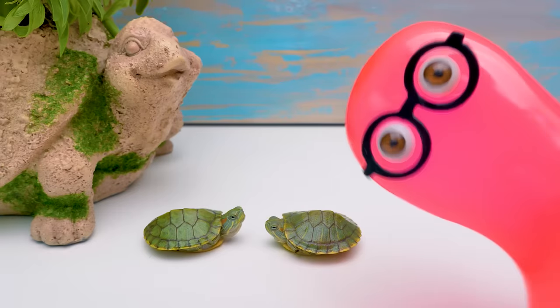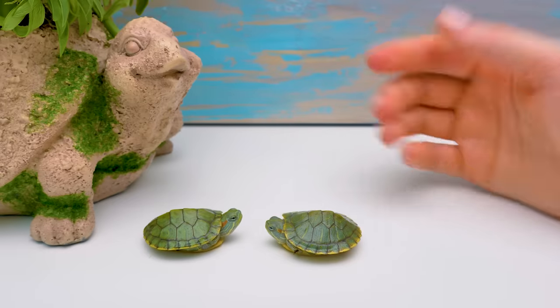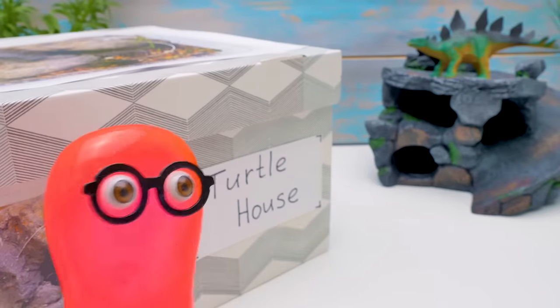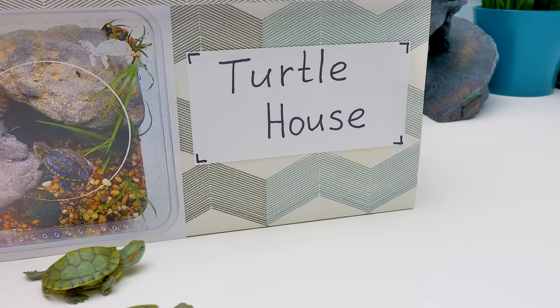And they have their own houses — one for each. Do you mean their shells? No, Sammy, shells can't replace a house for the turtles. Then I know what's in this box — a turtle house! It's called a terrarium. Let's open it!